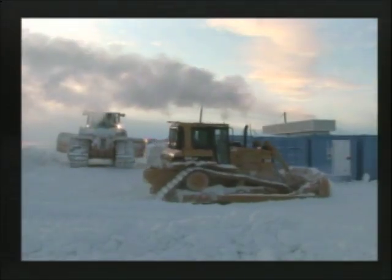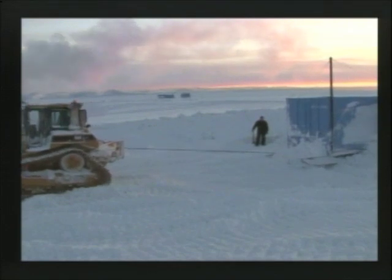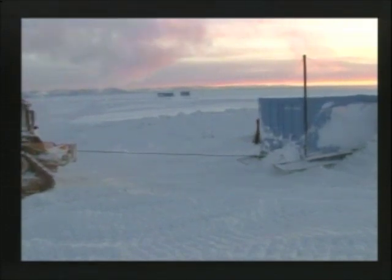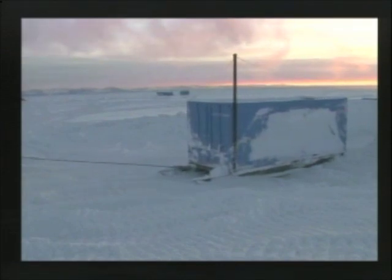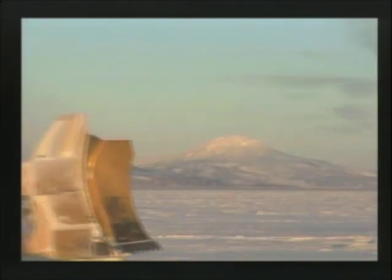Sure. Are you seeing the video, Rich? I'm seeing the video. So this is actually video that was shot during Windfly, a period of time when the sun actually sets in the evenings down here. So that's why it looks quite dark.